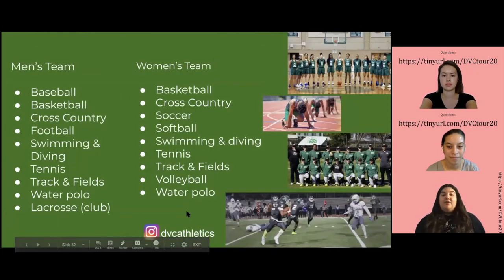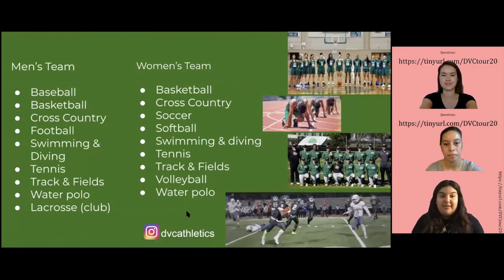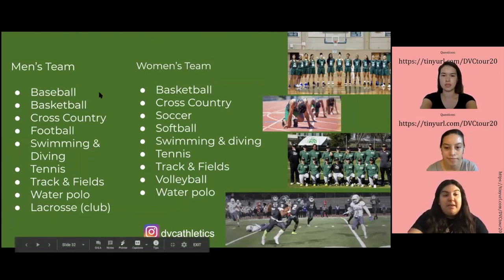We do offer a lot of sports. These are the men's sports that we offer, and the women's sports as well.